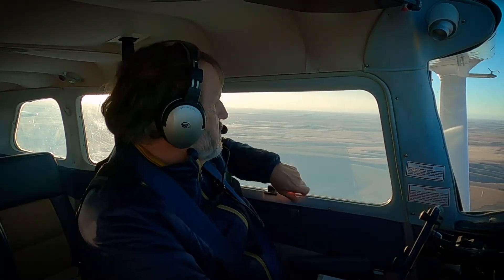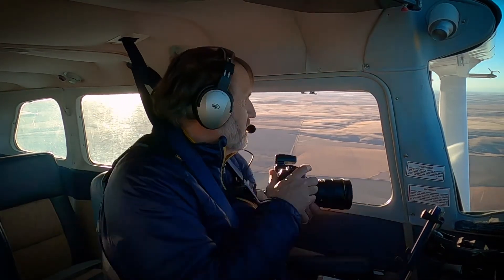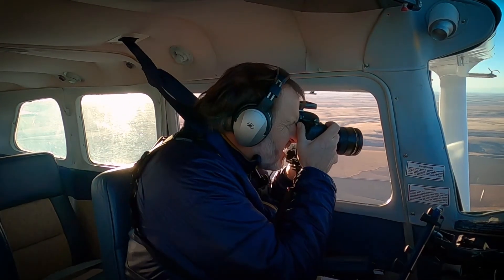When I find something I want to photograph, I open the window and point the camera down at the landscape, look through the viewfinder, and start shooting.